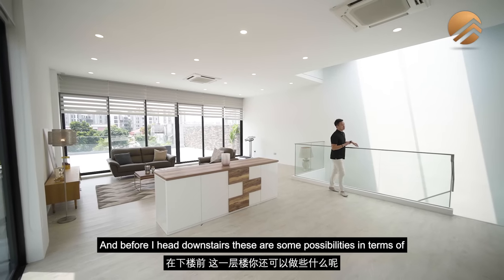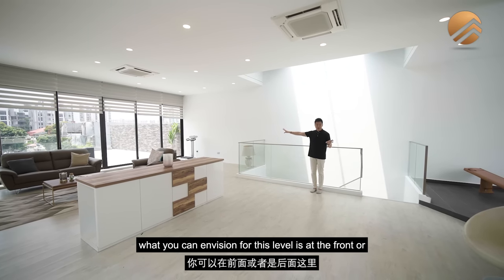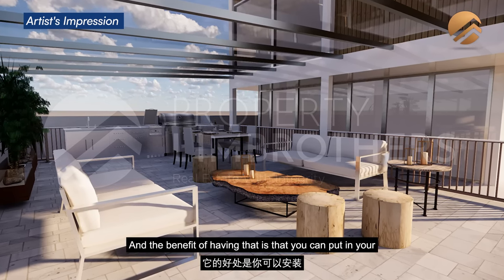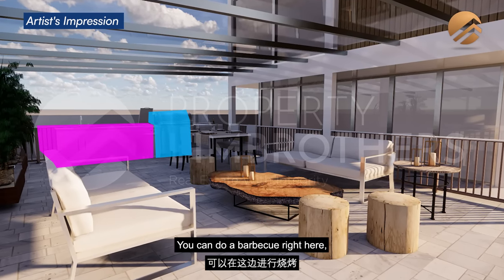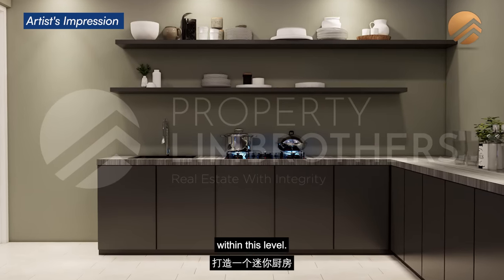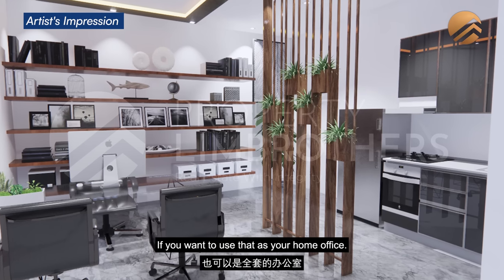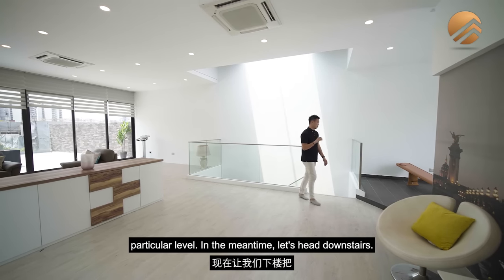Before heading downstairs, consider the possibilities for this top level: you could build an outdoor kitchen using weatherproof materials with an inbuilt grill and outdoor induction cooker for barbecues — either at the front or back. This level could also be a full entertainment zone with a projection screen, or a full home office. There are a lot of possibilities to envision for this level.